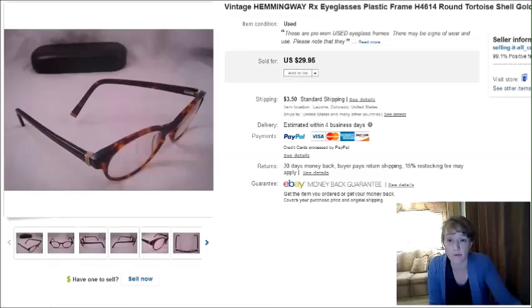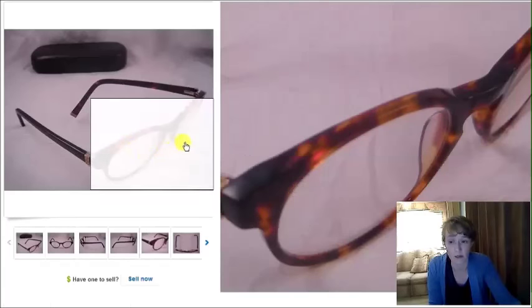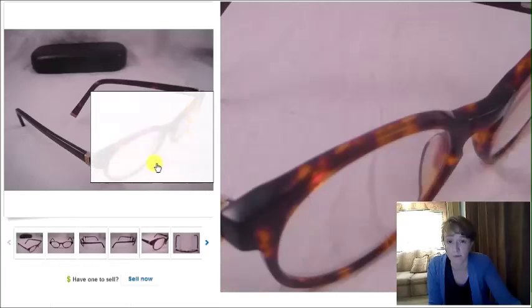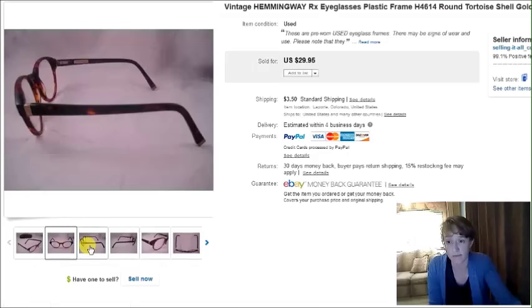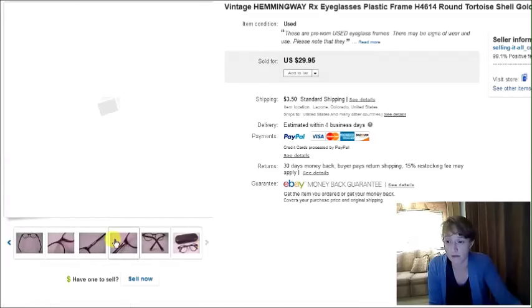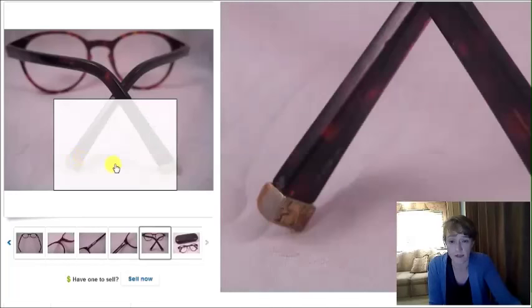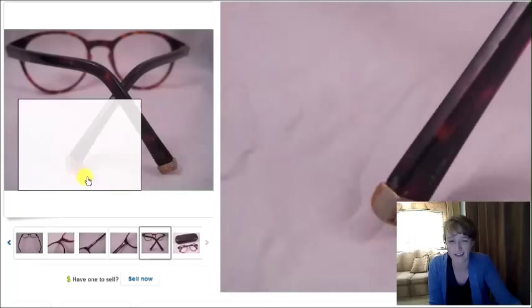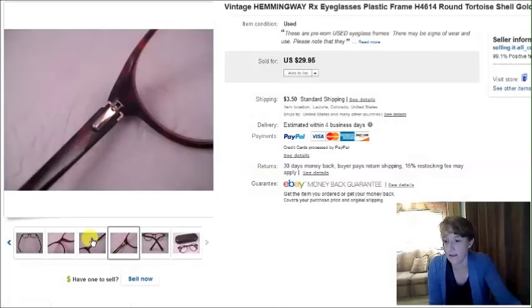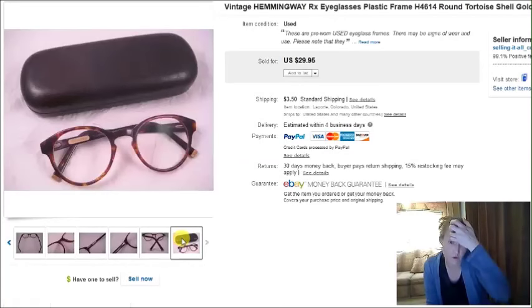This is a pair of vintage Hemingway eyeglass frames — prescription eyeglasses that somebody will most likely change the lenses in for their own prescription. They had this little metal detail on the ends of the ear pieces. The name is Ernest Hemingway. I paid $2 for them at a thrift store and they sold for $30.